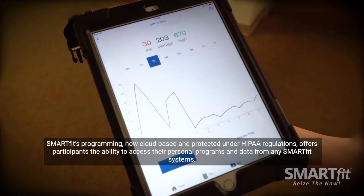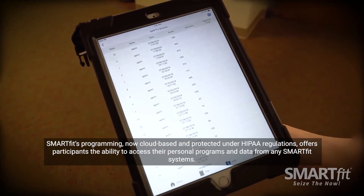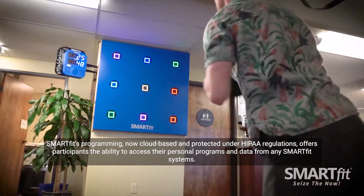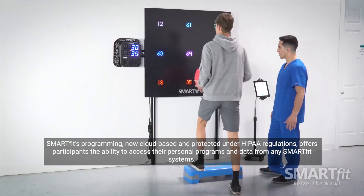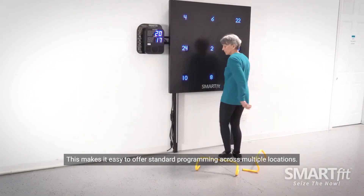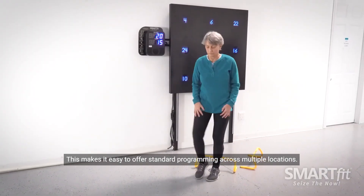SmartFit's programming, now cloud-based and protected under HIPAA regulations, offers participants the ability to access their personal programs and data from any SmartFit system. This makes it easy to offer standardized programming across multiple locations.